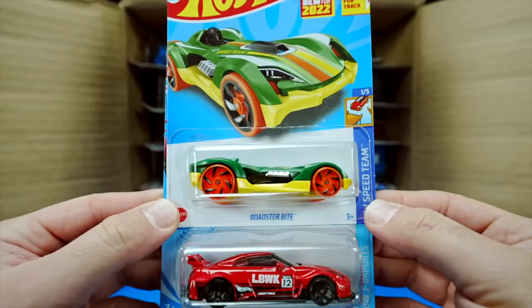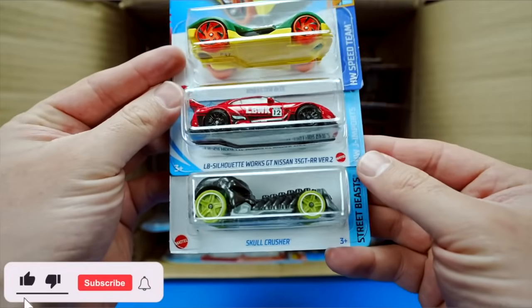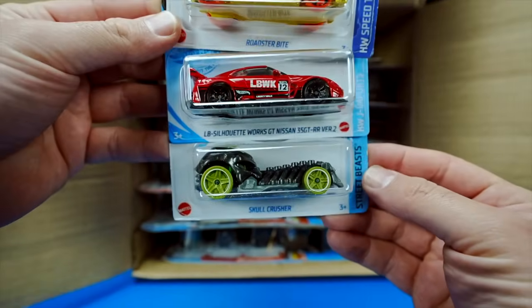Our first one is Roadster Bite. Then we've got the GTR Liberty Walk Edition — a very cool looking car. And then we have the Skull Crusher.